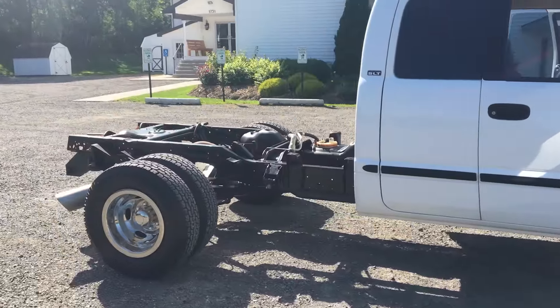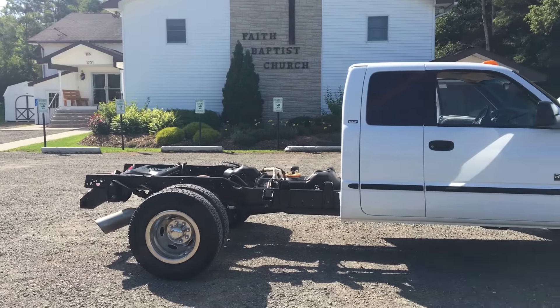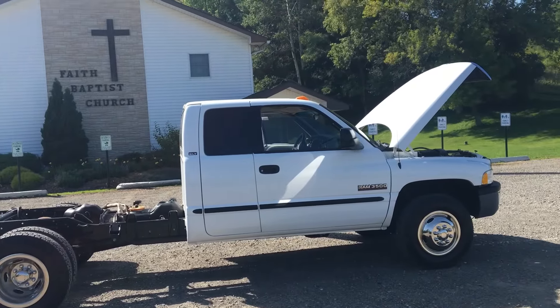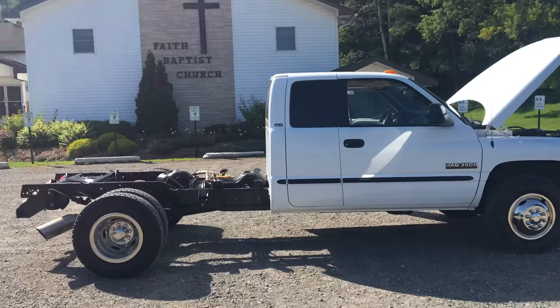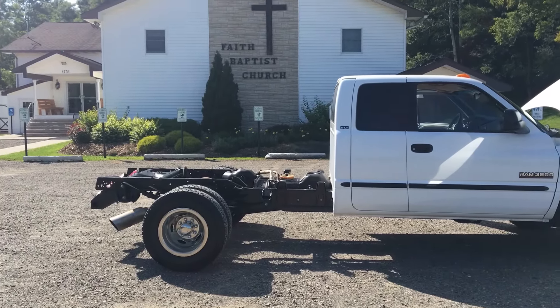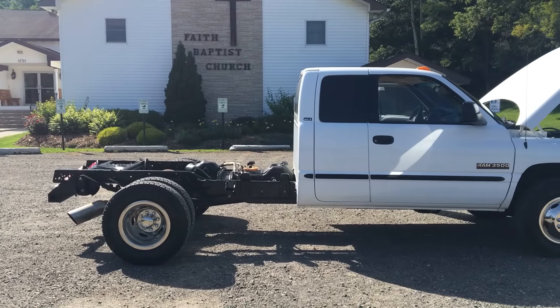We ship nationwide. You can also fly into Syracuse Airport, Ithaca, or Binghamton — we can pick you up and you can drive home. You can even fly into Rochester or Utica. We do everything by appointment. We do not finance — you have to have cash to buy these trucks. Six-month warranty through our company on the whole entire truck; nobody else gives a warranty on a truck but us.